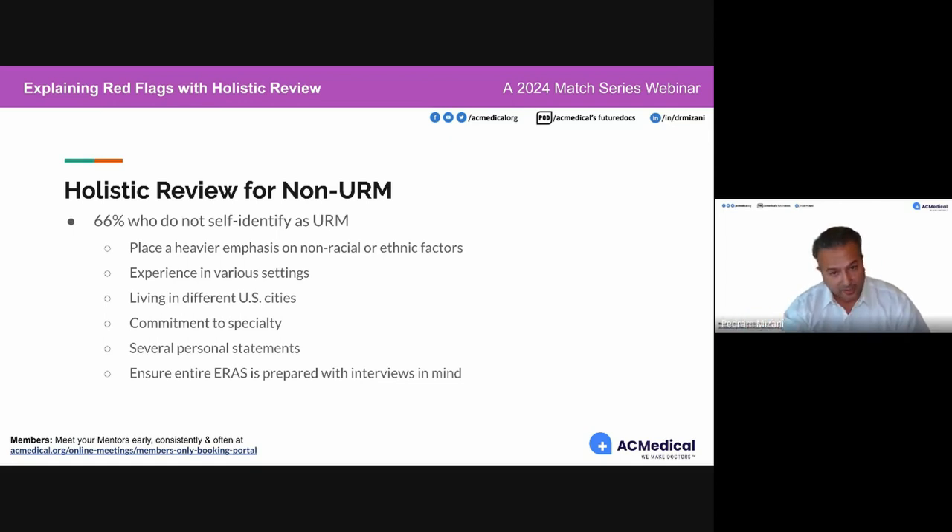For example: experience in various settings, living in different US cities, commitment to specialty, possibly having several personal statements divided by region or setting. I would recommend the entire ERAS application be prepared with the interview in mind. This year, it's not a bad idea to do interview preparation before putting your application together, so you understand how programs will implement holistic review in interviews and the rank order list.